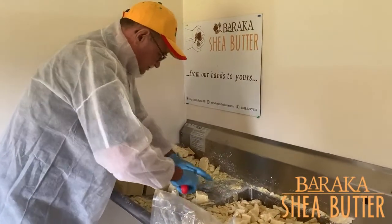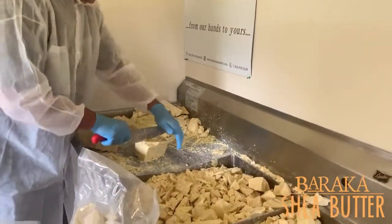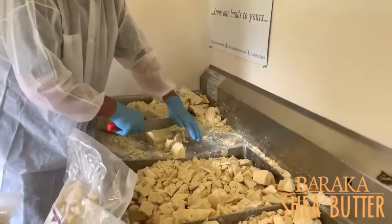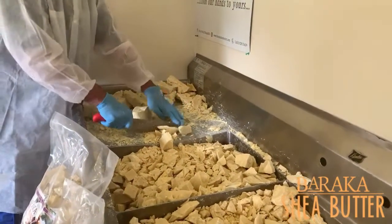So this is what we're doing: we're just breaking it up, no set size, nothing pretty, just getting it done, so when you get it you can use it really easily, because what we want to do is make it easier for you.